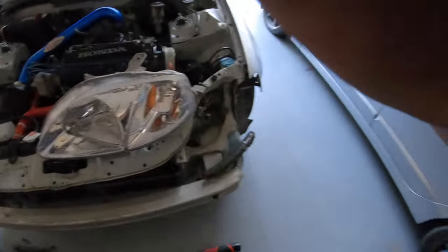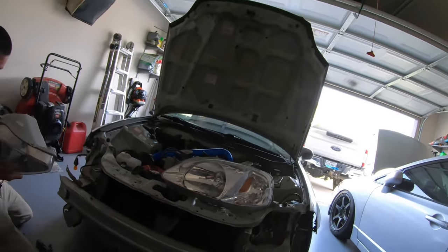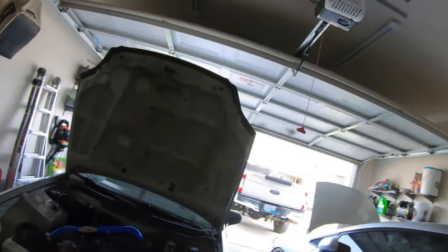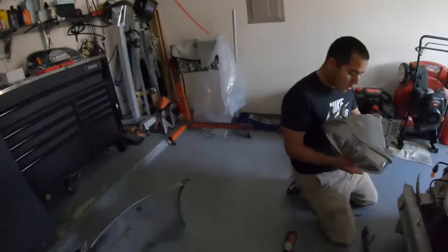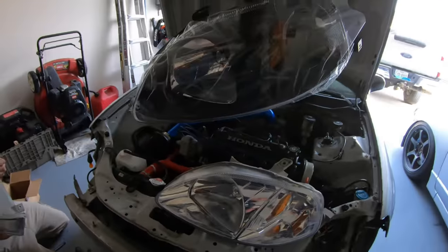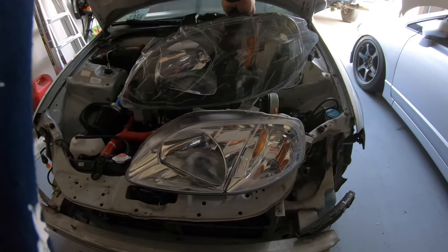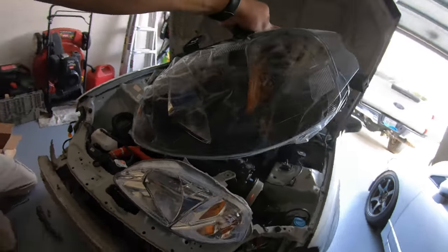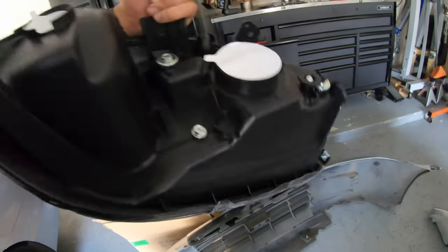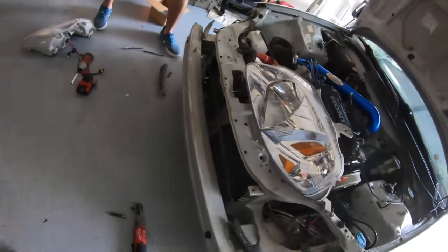We took off the bumper and the headlights in three minutes. Here's a little side-by-side comparison - or top-bottom comparison. These new ones are a little bit more worth it. They definitely feel a little more high quality.